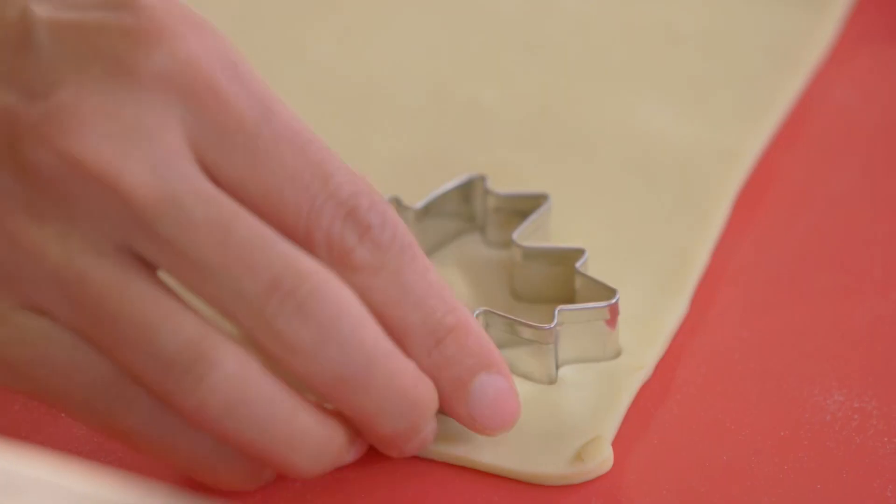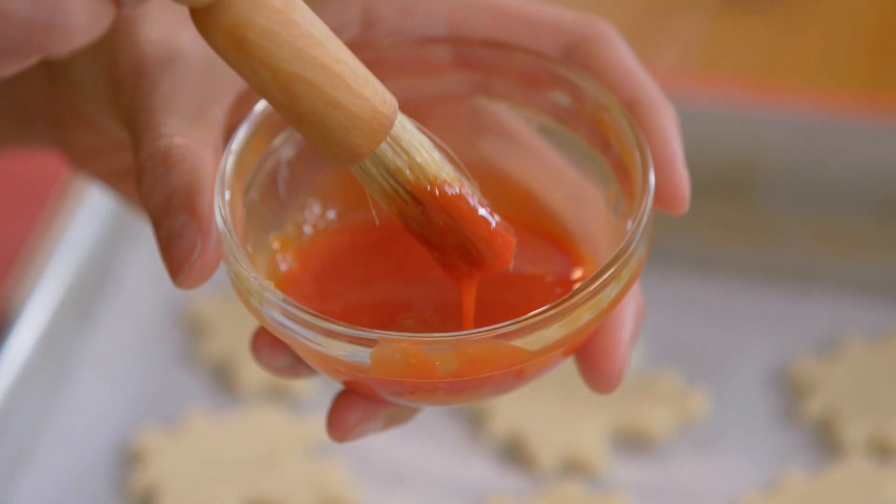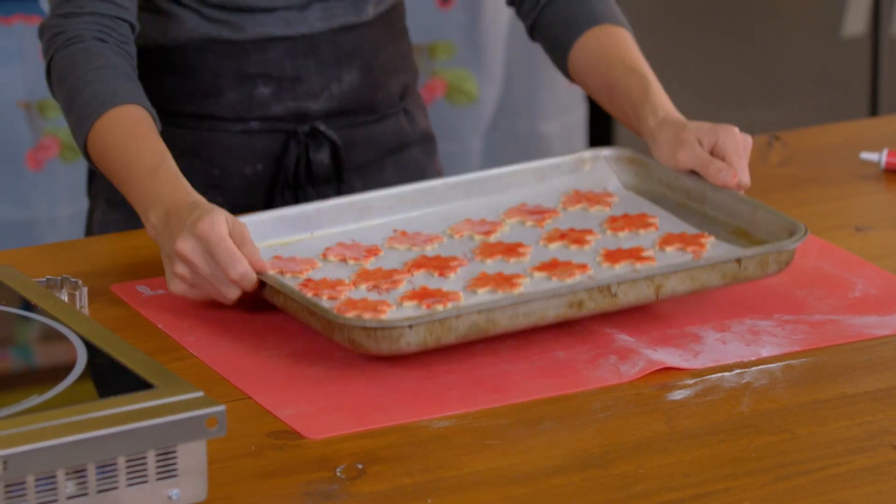I'm cutting out some maple leaves from pie crust, then brushing them with a red egg wash I've made with red food coloring and an egg yolk. Bake them at 180°C until golden brown — they're going to be the perfect topper for our cake.